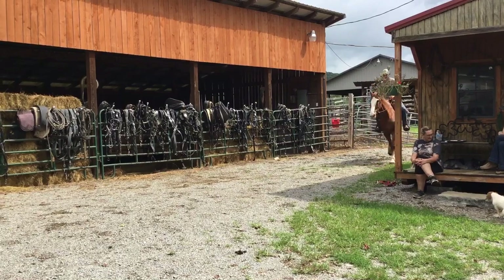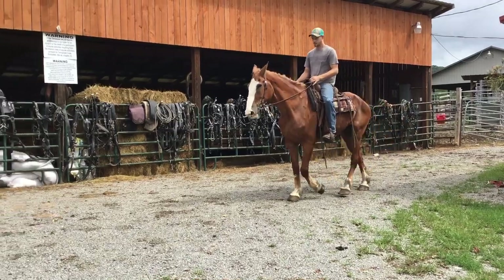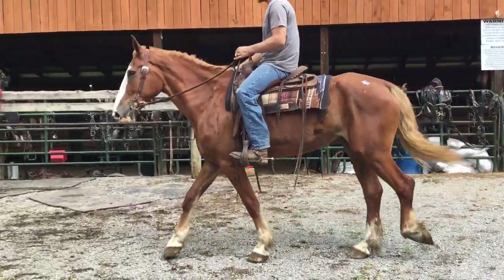She's broke. She's gentle. She's easy to handle. Real pretty. Needs a little weight put on her. She's been worked a lot — they rode her a lot — but she's a Clydesdale quarter horse cross.